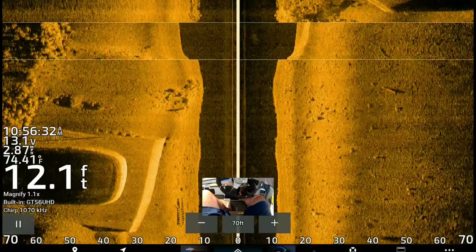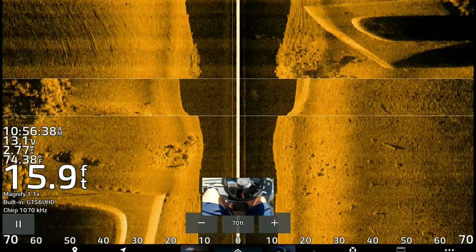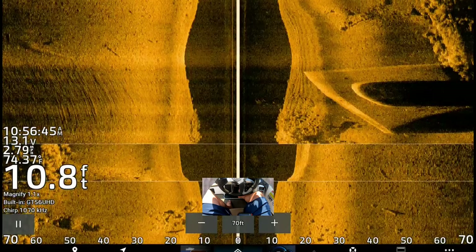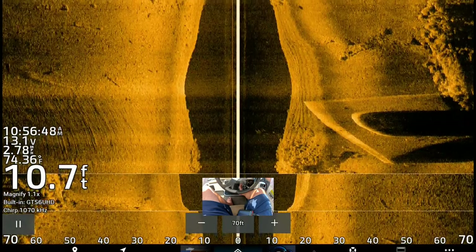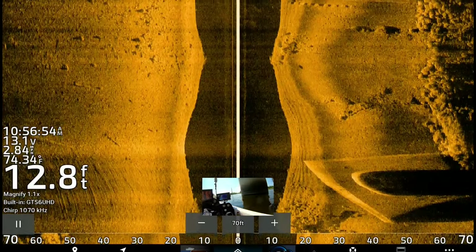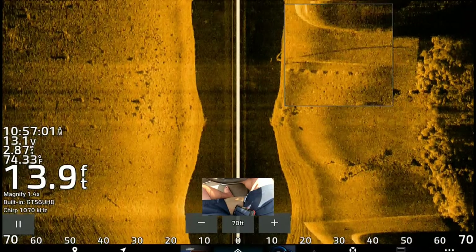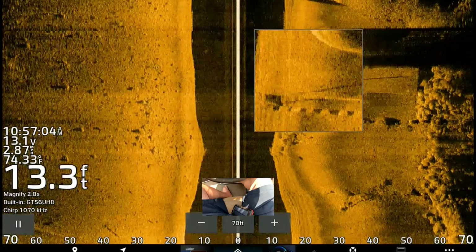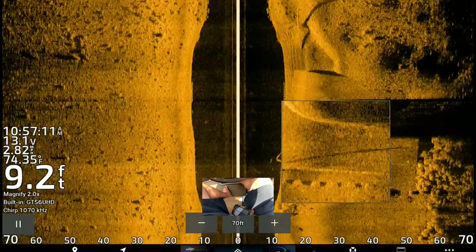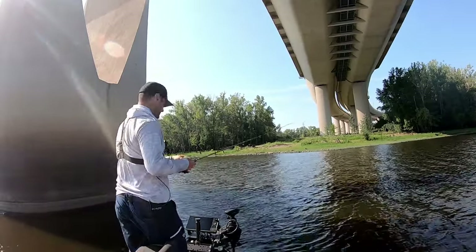We're going to show them on the right side of the screen now. Those fish are going to be hard to see because if they're so close to the pillar, it's hard for the side imaging to separate the concrete pillar from the fish. You can see the edge of the pillar and some lighter dots — that's that school of fish, bluegill and crappie mixed in there. Let's see if we can catch a couple more crappie and bluegill off this pillar.